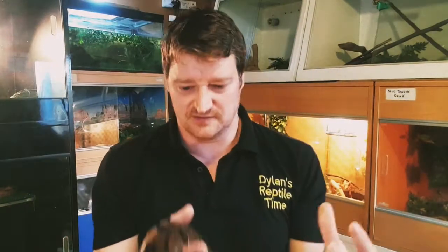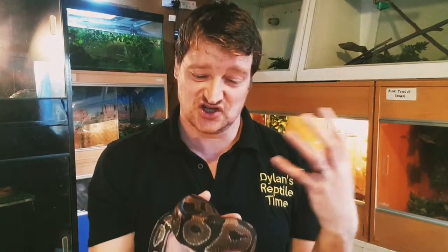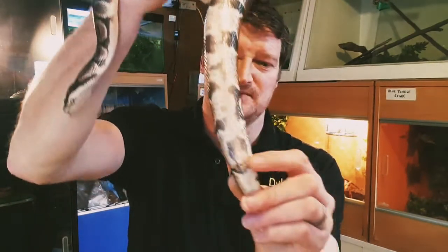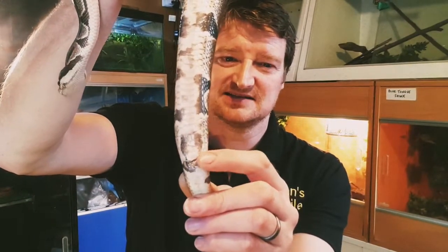Did you know that pythons have these little claws at the end of their tail? They're kind of the leftovers of legs — snakes evolved from lizards, and with pythons and boas those little claws have just stayed around. They're the remnants of their back legs. It's a bit weird, isn't it!